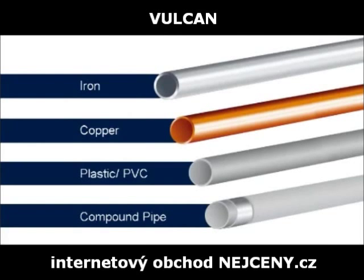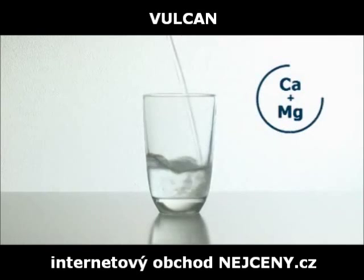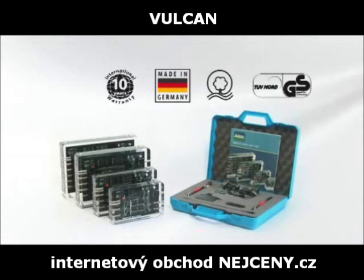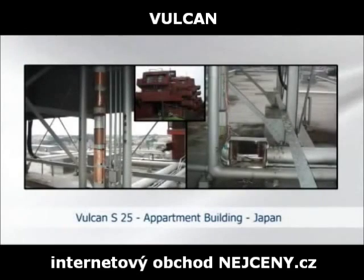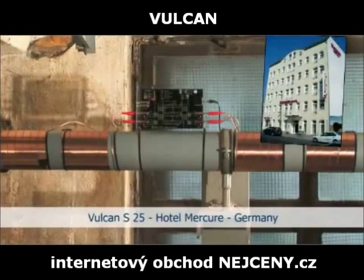Vulcan works on all pipe materials. It doesn't require any chemicals or salt and therefore helps the environment. Healthy minerals such as calcium and magnesium remain in your drinking water. Vulcan is German-engineered to the highest standards and has been recognized by globally renowned institutions for its quality and safety. The Vulcan impulse technology has been used successfully for many years in commercial and industrial applications. The system is available in different sizes for pipes ranging from 1 to 20 inches in diameter.